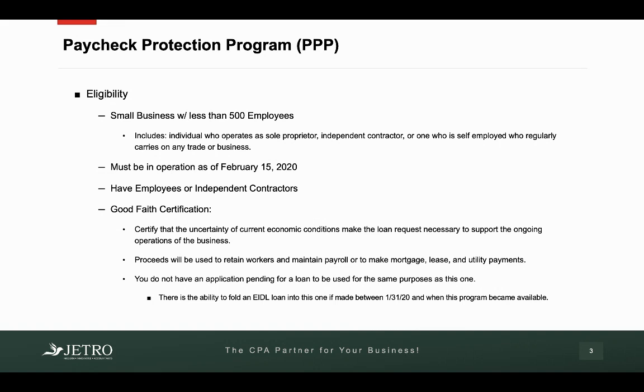Note that if you already applied for and got approved for an EIDL loan previously due to coronavirus, there is the ability to fold that loan into this one if you made that loan after January 31, 2020, and before this program became available. So if you do already have an EIDL loan, there is the ability to fold that into the PPP loan.